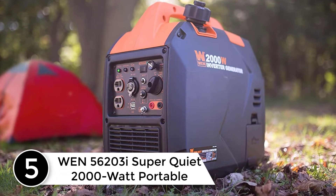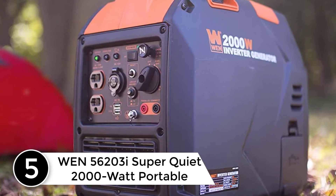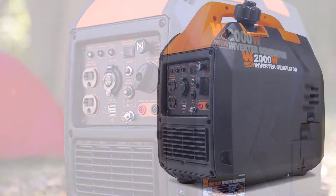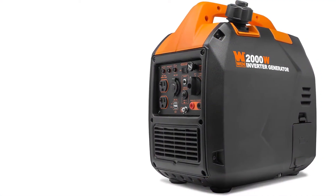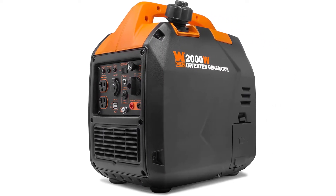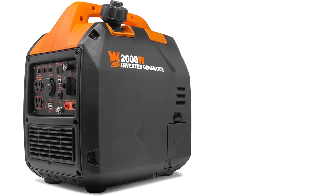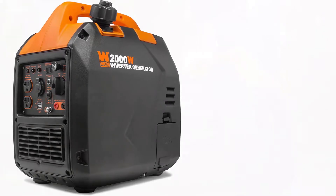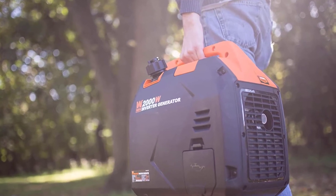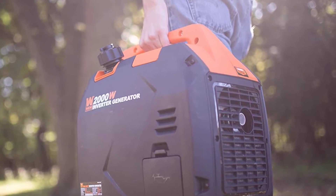Starting at number five: the WEN 56203i Super Quiet 2000-watt portable inverter generator. The WEN 2000-watt inverter generator provides clean energy free of voltage spikes and drops without all the noise of a regular generator. It produces up to 2000 surge watts and 1700 rated watts of power. The 79cc four-stroke OHV engine operates at an extremely quiet 51 decibels at quarter load — quieter than a window air conditioner or the average conversation.